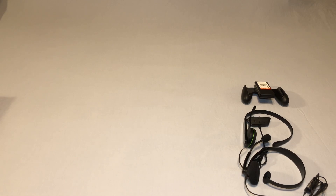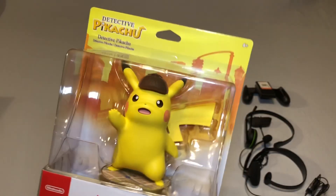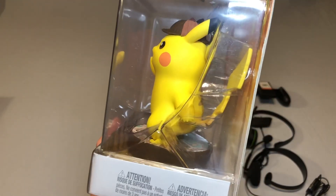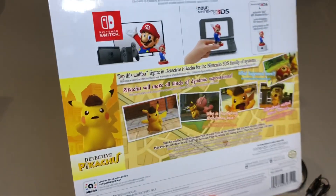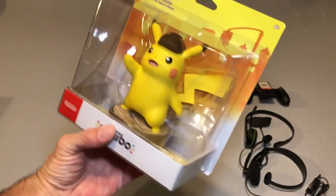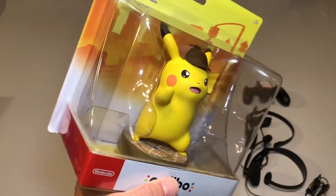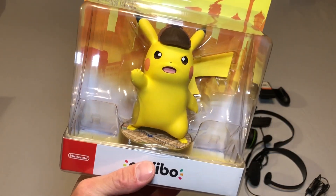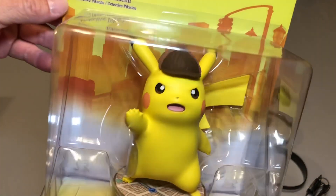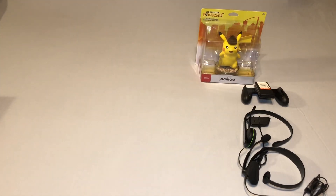Then at a local game store that I go to somewhat regularly, I found an Amiibo that I did not yet have and I've been looking for for quite a while — the Detective Pikachu Amiibo. I remember seeing him when they first came out, but that was before I even purchased my first Amiibo, and I haven't seen one since. When I saw him at the game store I just had to bring him home. He is one of the more uncommon Amiibos I'm trying to add to my collection — plus he's just so damn cute. I love the hat.